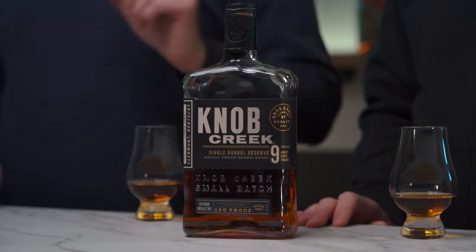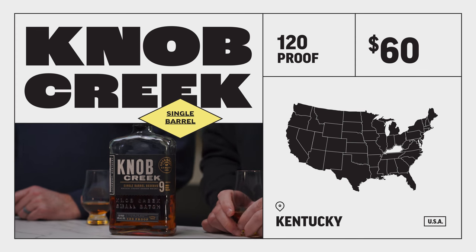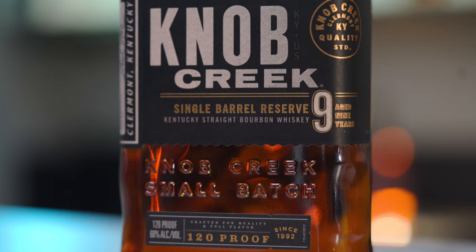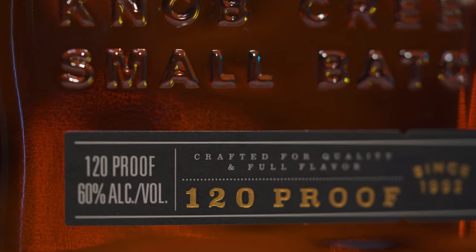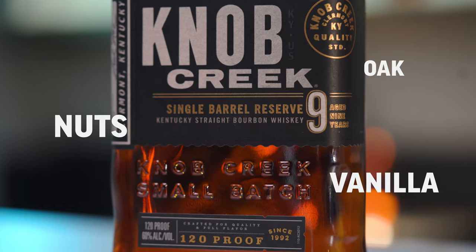Bottle four is Knob Creek 9 Single Barrel Reserve. Is this bottle underrated? I don't know, but if it is, it shouldn't be. It's 120 proof — what is not to love about this? Even though this is a high proof, I find it fairly easy to drink. This is what I think of whenever I think of Kentucky bourbon: kind of your standard profile of flavors. It's not what I would call complex by any means, but those flavors are so rich and sweet, and it has one of my favorite finishes.